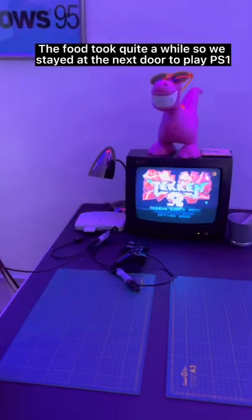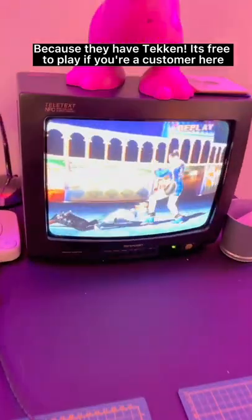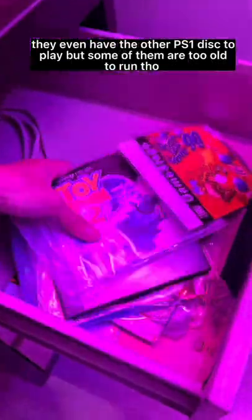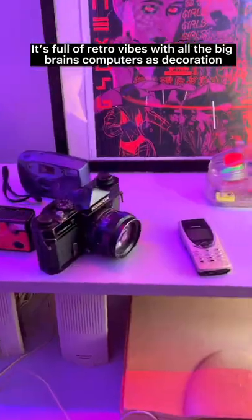The food took quite a while to prepare, so we stayed at the next door café to play PS1 because they have Tekken. It's free to play if you're a customer, and they even have other PS1 discs to play, though some of them are too old to run. It's full of retro vibes with all the big boxy computers as decoration.